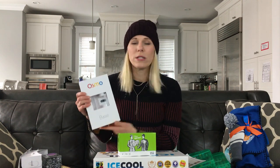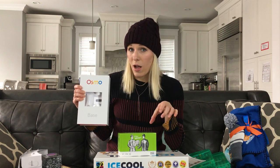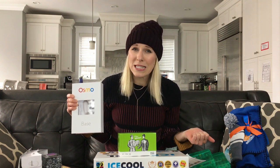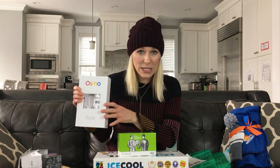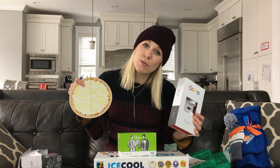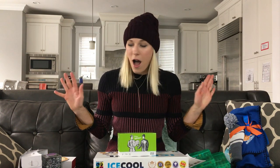Another thing I reviewed this past year was Osmo, which works with your iPad. It comes with a base and a little camera, and there are tons of different games. One is coding — it was really cool to see my kids learn to code with little physical pieces. Another one they love is Osmo Pizza, which lets them open their own pizza shop, add toppings, and make change for customers. It's a fun way for kids to interact with the iPad while they learn.